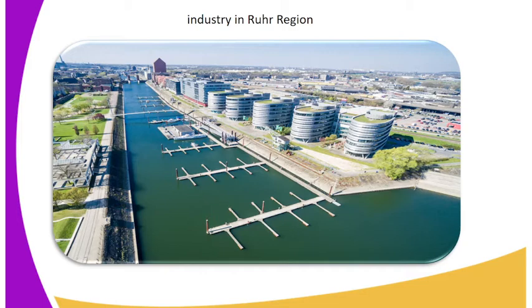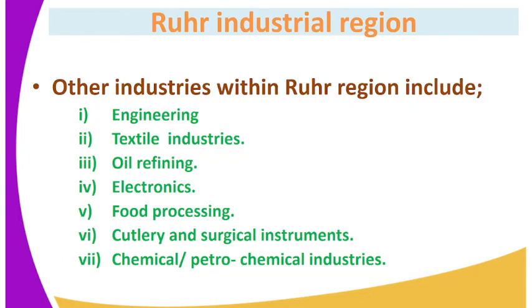That's the Ruhr region — you can see the industrial installations of the region. Other industries within the Ruhr region include engineering, textile industries, oil refining, electronics, food processing, cutlery and surgical instruments, and chemical or petrochemical industries.